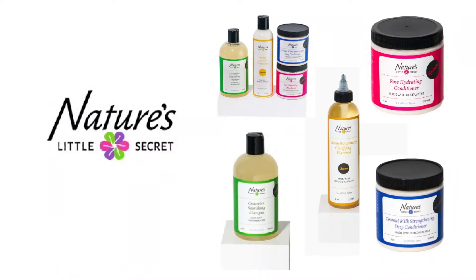This particular video is going to be part of my series where I break down the ingredients in a product. In this case, I'm going to be breaking down the ingredients in a few products from one particular brand, because a viewer who watched one of my videos asked if I could break down the ingredients in this brand — and it is Nature's Little Secret.